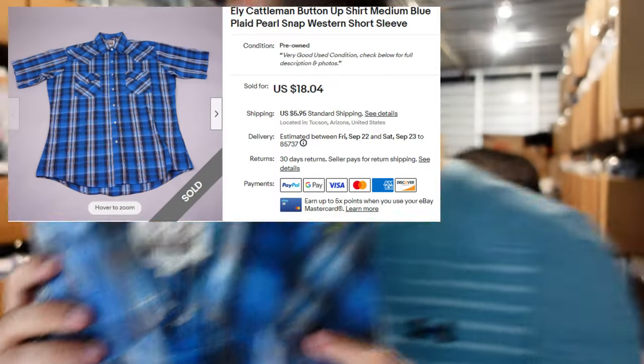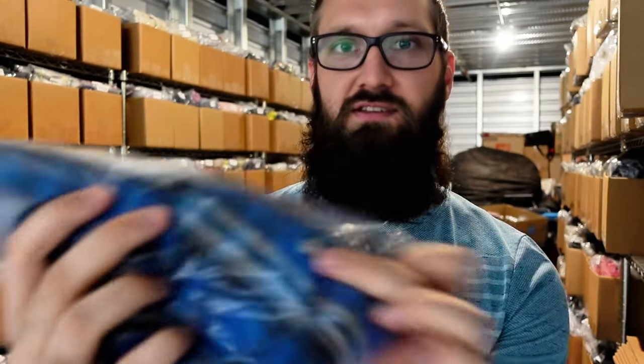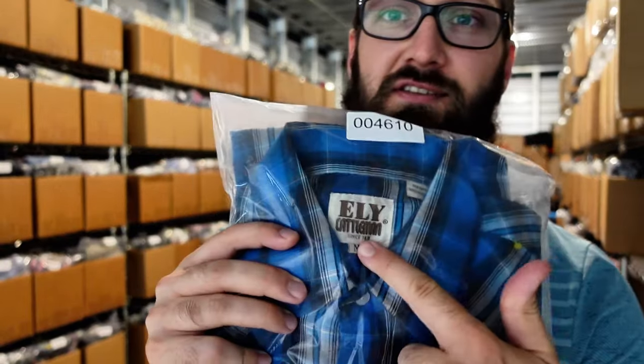Next up we have this vintage Eli Cattleman medium shirt. Sold for $16.24 plus $6 shipping. Usually pick these up for $4 or $5, and they go for about that much — a lot of the time a little bit more. This one's only size medium; if it's XL you're going to get a better price. You want to make sure you get the ones with the pearl snaps — Western pearl snaps. You also want to make sure they're vintage. This brand doesn't do well for me if it's the newer tags, but the really old tags — those are the ones that kind of sell.